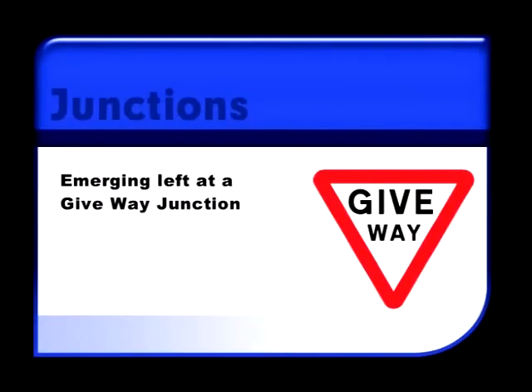When emerging left from a minor road into a major road, you must follow the MSPSL routine. You also need to consider if the junction is open or closed.